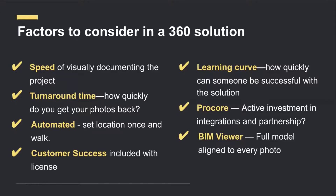Brent shared a story about an early customer who did a test walk and accidentally photographed something up in the ceiling. When things got covered up and a trade was supposed to do something they didn't do, the general contractor was able to go back and see the state of things before they were covered up — proving what was supposed to be done by a certain date. This saved the GC what would have been an out-of-pocket expense.